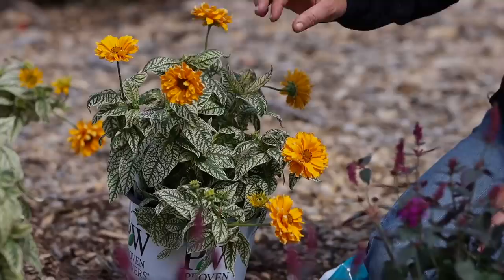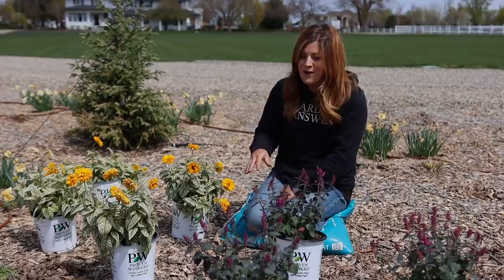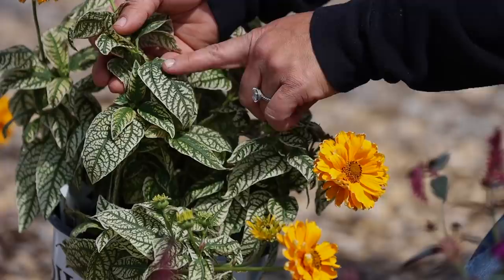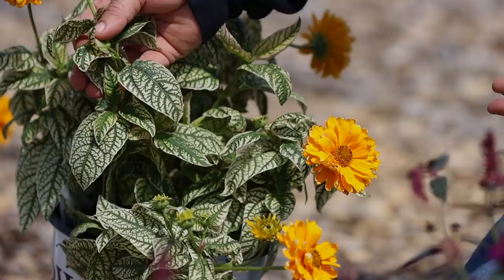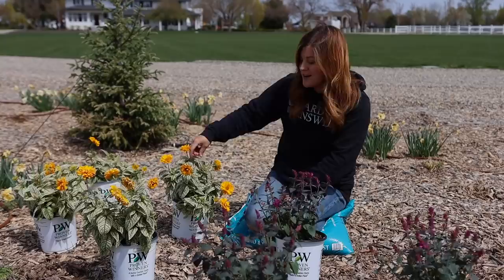You can see how gorgeous these two blooms are going to be together — both very vibrant and striking. Now for the Bit of Honey heliopsis: the blooms can be three to three and a half inches wide. They're blooming a little ahead of schedule — they would normally start mid-summer through fall. But even before they start to bloom, look at the leaves on this — I think that's what makes this plant so unique. The leaves are white and then they have this deep green veining. I kind of think of a caladium or a coleus when I look at something like this, but here it is in full sun with no protection and it's going to love it right here.